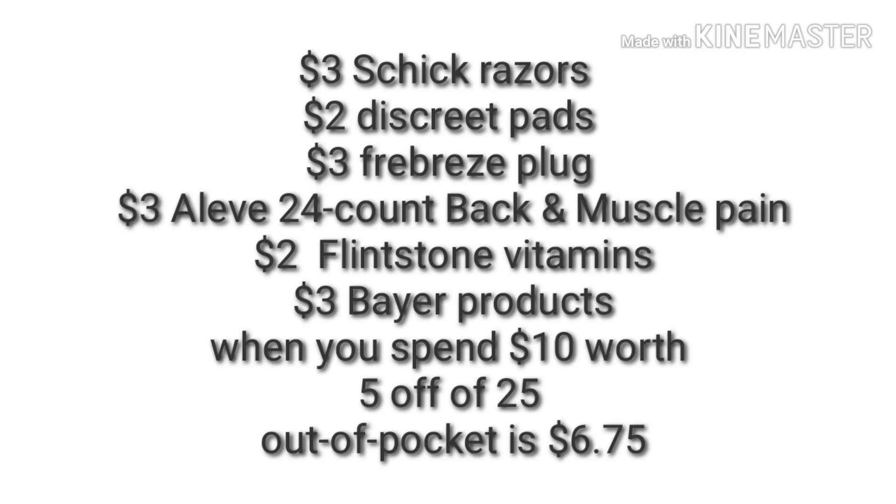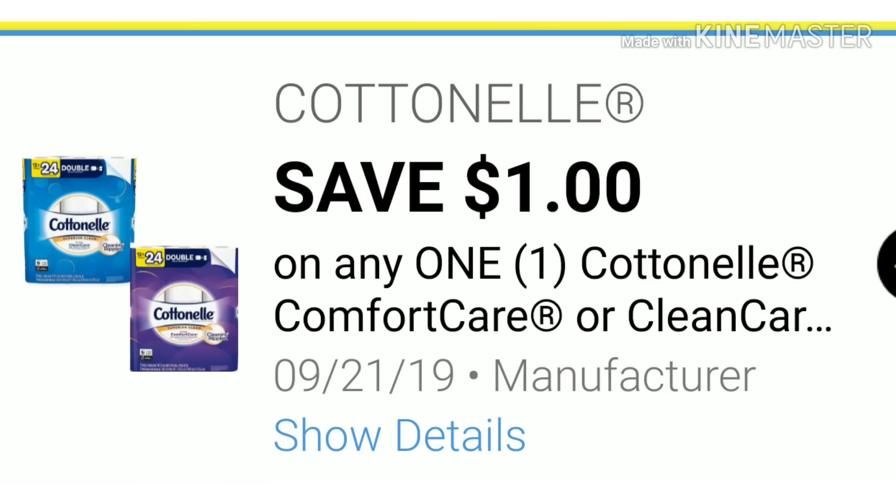Here are the digitals that apply: your $3 Schick razors, $2 discreet pads, $3 for your Febreze plug, $3 for your Aleve back and muscle pain, $2 for your Flintstone vitamins, and $3 for spending $10 worth of Bear products. Make sure that digital is clipped and your five off of $25. Your out of pocket is $6.75.